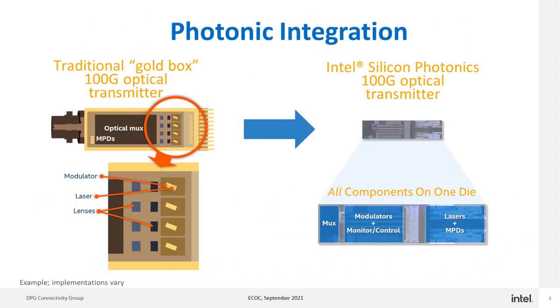When we talk about silicon photonics, we're really talking about optical integration. This slide shows on the left a traditional gold box type of 100G optical transmitter with a number of different piece parts — monitor photodiodes, optical multiplexer, modulators, lasers, and lenses — all different piece parts inside a high-end, hermetically sealed, gold-plated box.